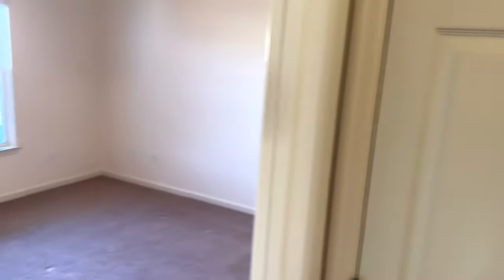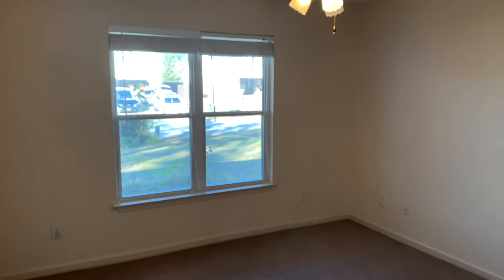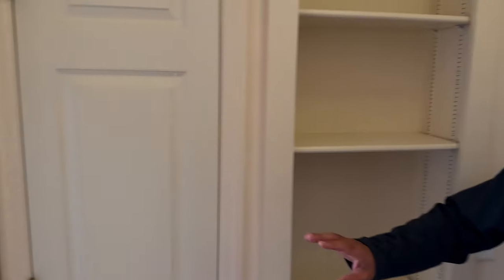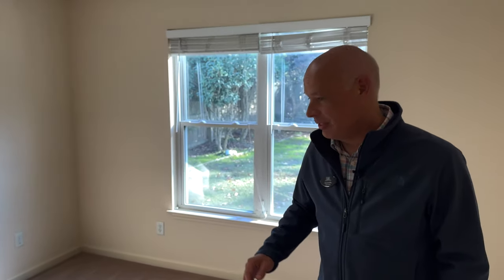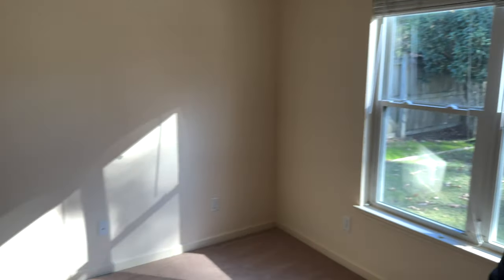Two bedrooms, one bath on one side of the house, which we're going to see before touring the rest. Second bedroom here at the front of the house with a view of the front yard. Walk-in closet here in the hallway. You've got a coat closet, built-in shelving, and a bathroom shared by the two bedrooms on this side of the house. And your bedroom here on the back of the house — it has a nice view of the backyard.